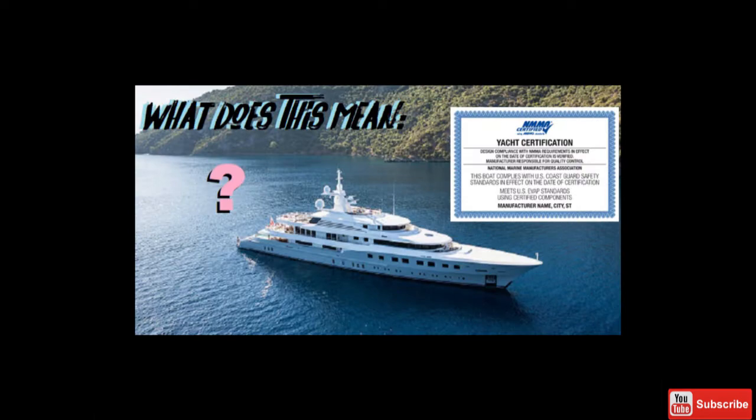Now for something entirely different — let's talk about yacht certification. What it isn't: it doesn't mean the boat can't sink, and it doesn't just mean it can ride in the ocean. What it really means is two things: number one, the boat just meets certain criteria; and number two, it's a label given by the National Marine Manufacturers Association because it meets ABYC standards.